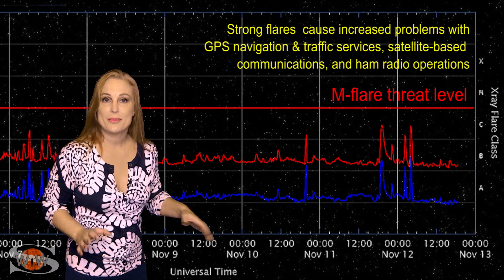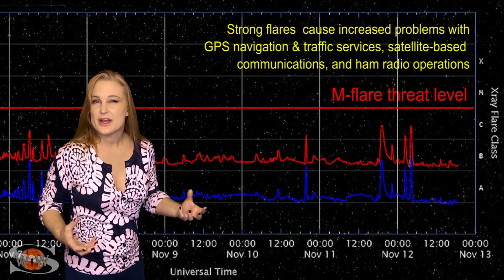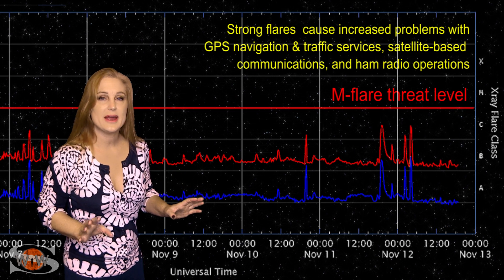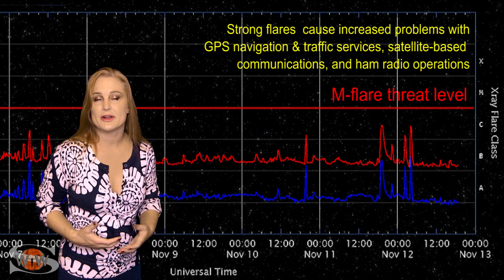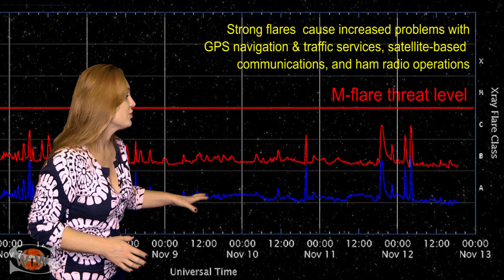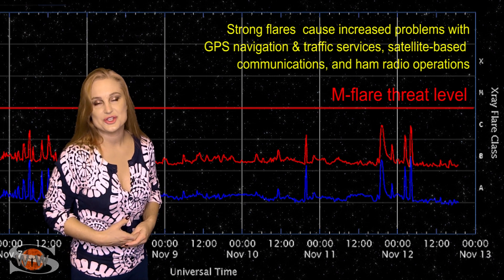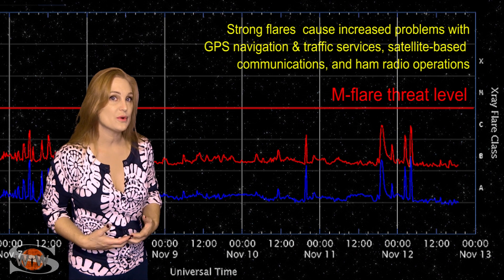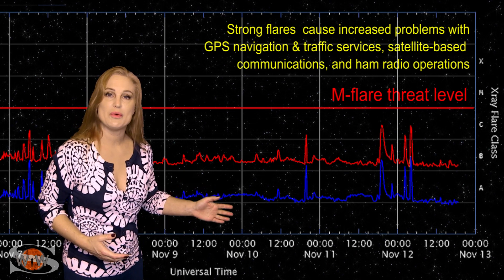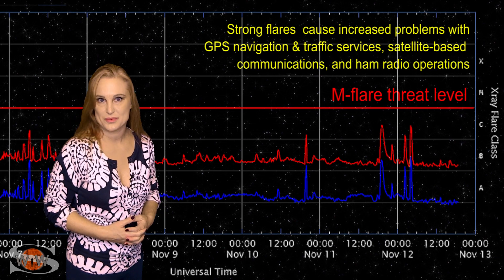Amateur radio operators and emergency responders, all of this C-class noise means you're probably hearing some sizzle and pops on the bands — nothing like radio blackouts, because we haven't reached that M-flare threat level yet. However, all this noise is worth the trouble because it's also boosting radio propagation on Earth's dayside, and with region 2782 now rotated into view, these conditions are going to continue easily over the next week.